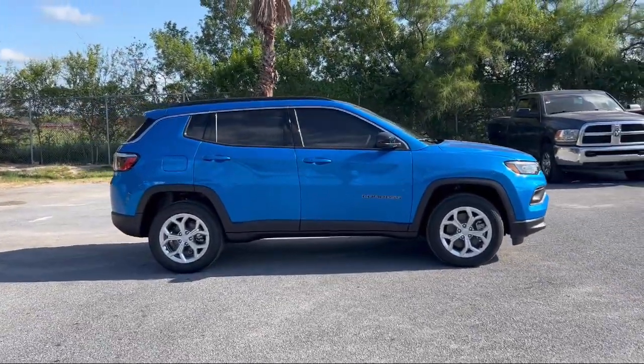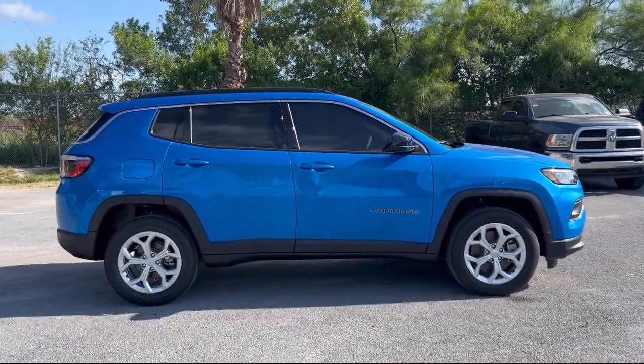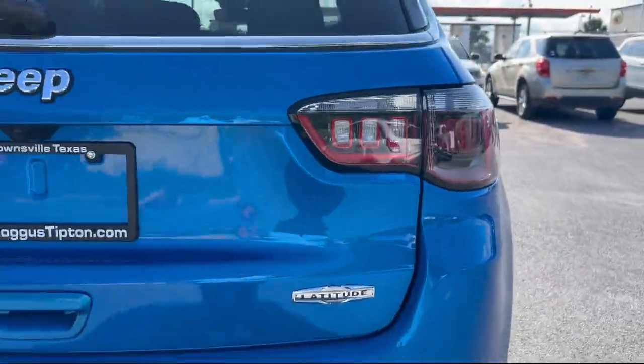Keyless Entry, Sirius XM Satellite Radio, Steering Wheel Controls, Electronic Stability Control, and Air Conditioning.